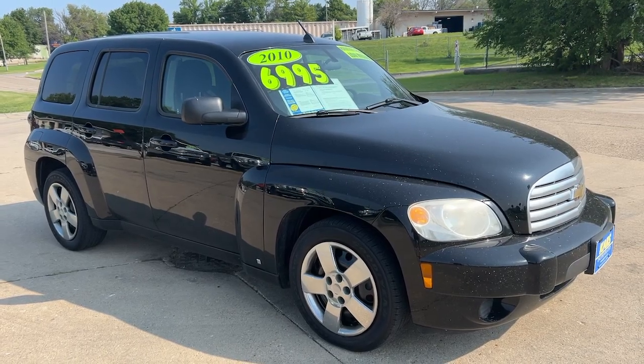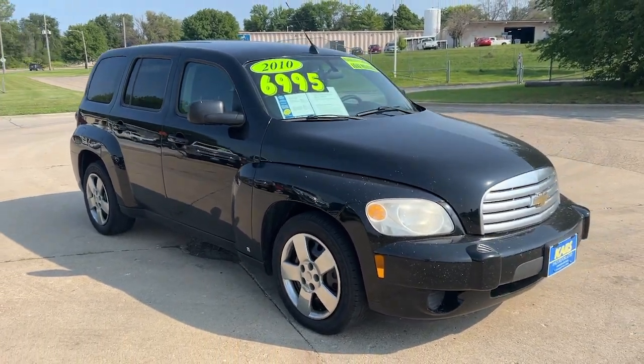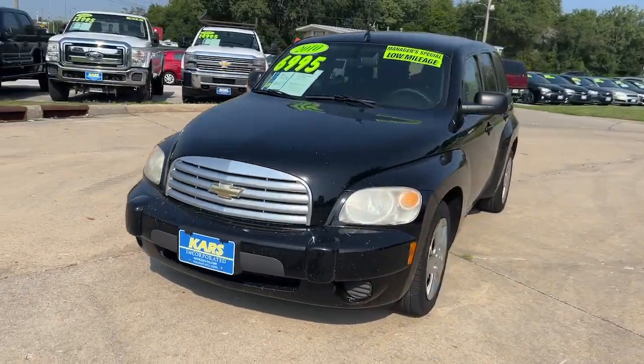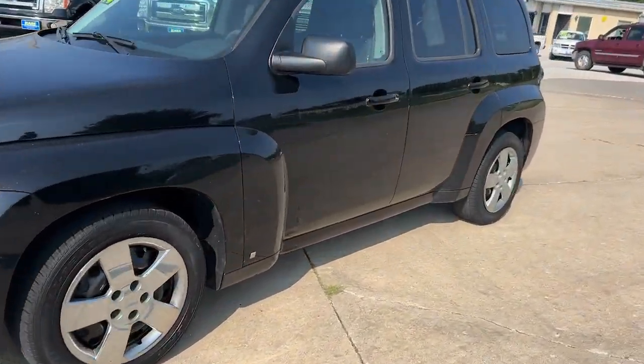Take a moment to check out the 2010 Chevrolet HHR. This vehicle is an outstanding buy with fewer than 100,000 miles on the odometer.